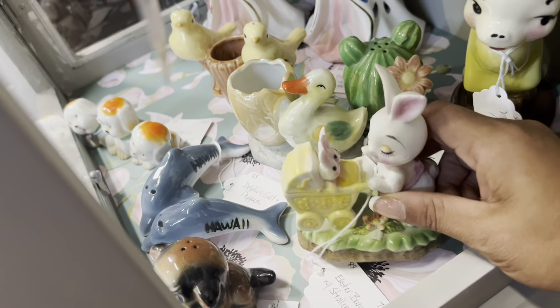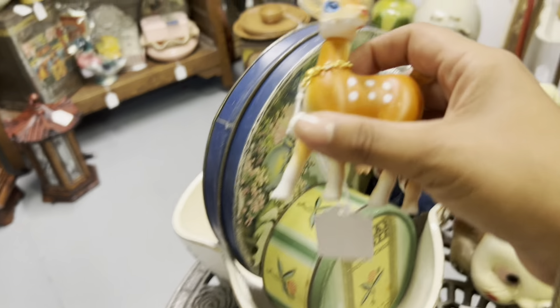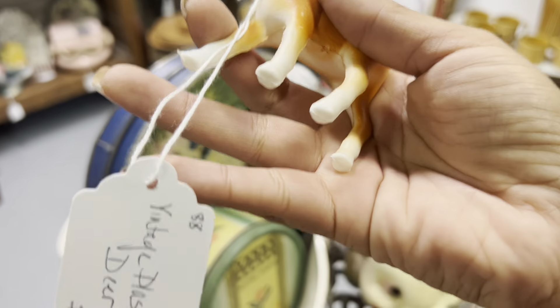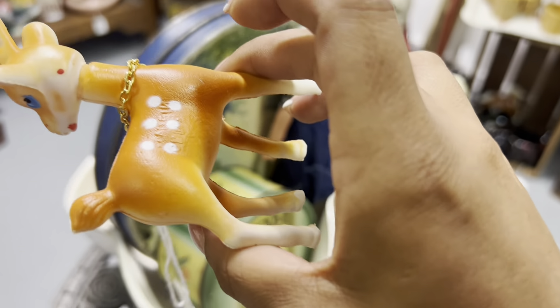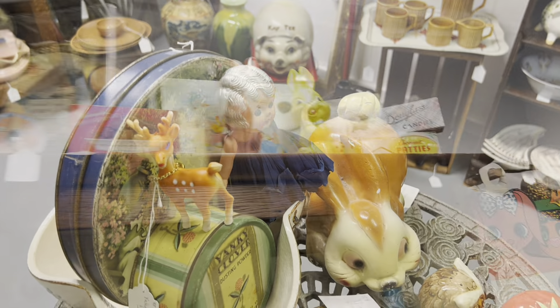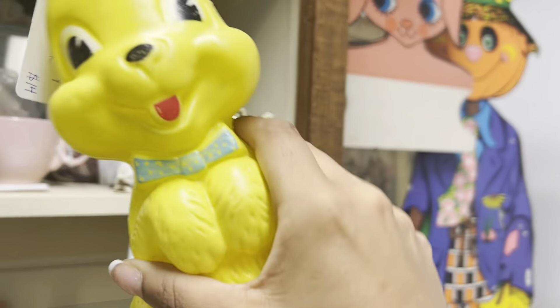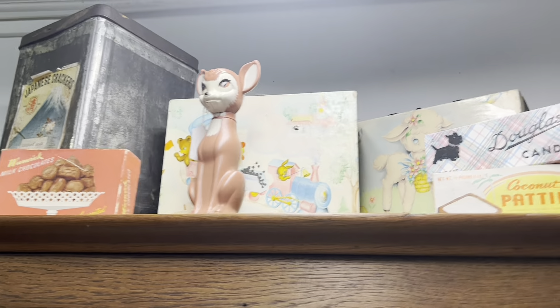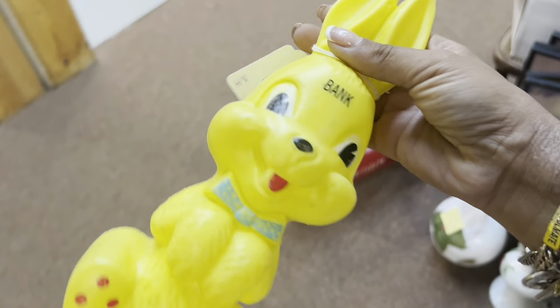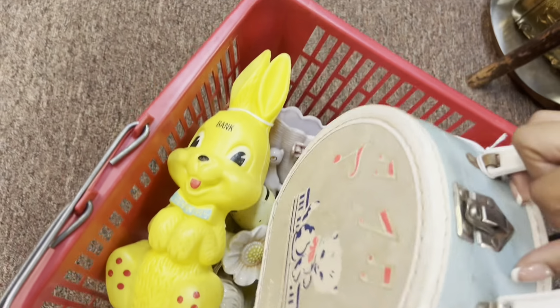This is so cute too. This one usually sells pretty well, even though this can be a hard sell. And then of course the little reindeer — it's only $2.50. I think I need to get more cash out. Little bunny bank at $7.00, so cute. They've got the toy cases. I think I'm going to go ahead and get this too. I'm going to need to take a break and get more cash.